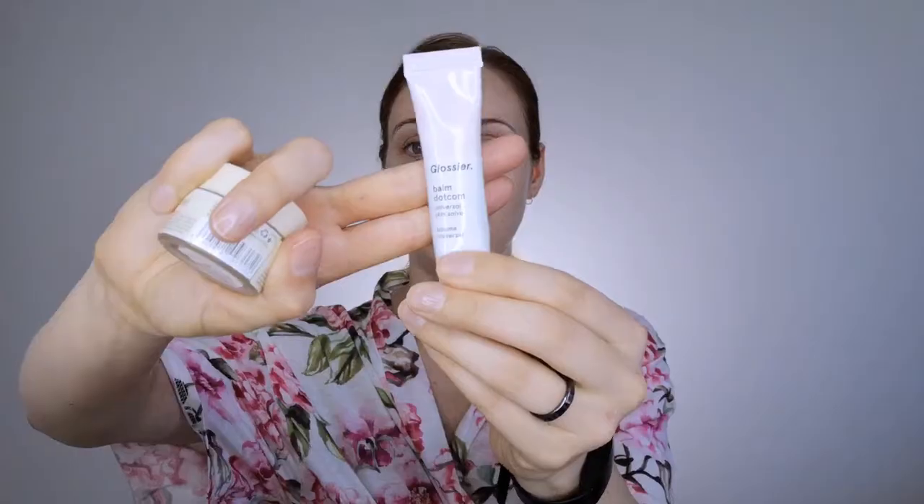This is the Balm.com Universal Skin Salve versus the Buttermilk Mask for Lips. The Buttermilk Mask is a nighttime treatment from Kiehl's, but I use it any time of the day. I'm throwing it on this side — which is my left side — it's going to be all the Glossier stuff.